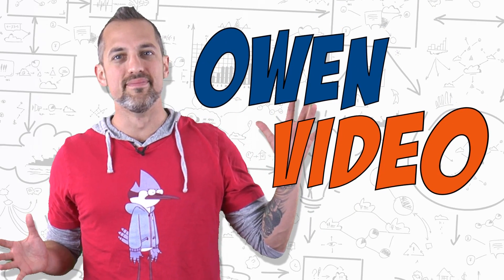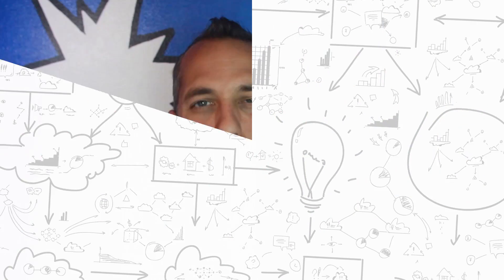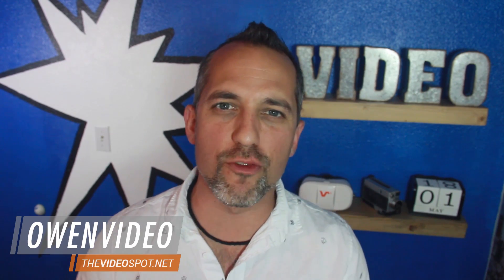Welcome back. I'm Owen Video, founder of BizTube Academy, and we're broadcasting a new video every week with a tip on how to grow your business with online video.